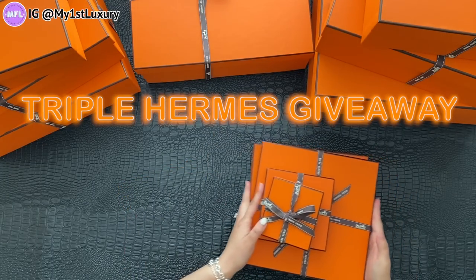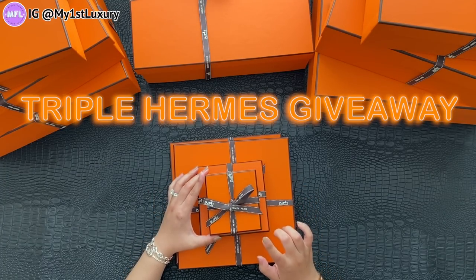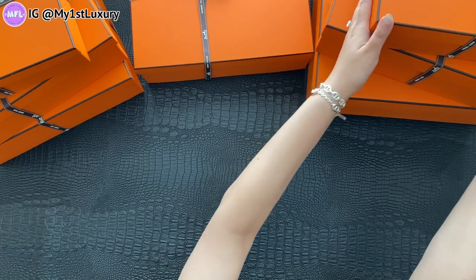So if you want to win these, I'm going to put all the details in the description box on how to enter the giveaway. Make sure you follow me on Instagram and YouTube. All of the details will be linked in the description box below. We have some big boxes left, so let's get to them.